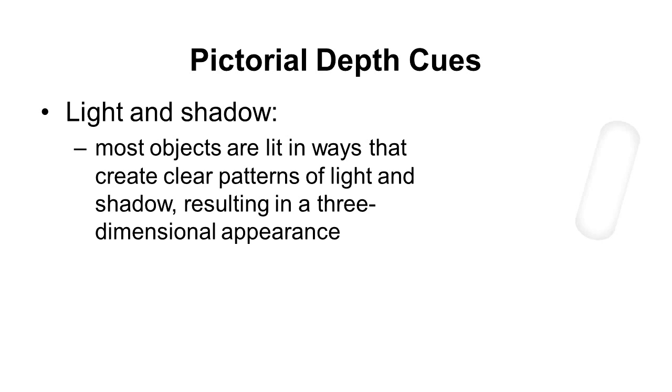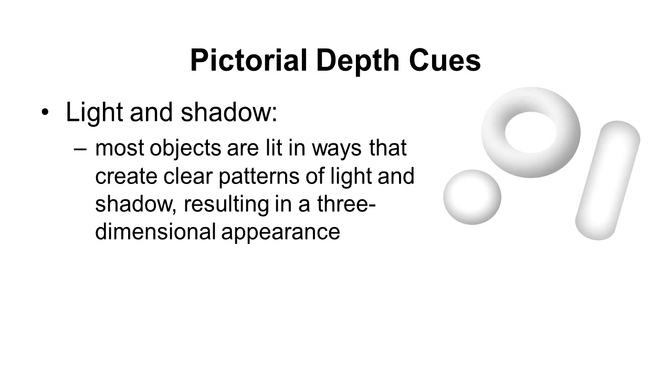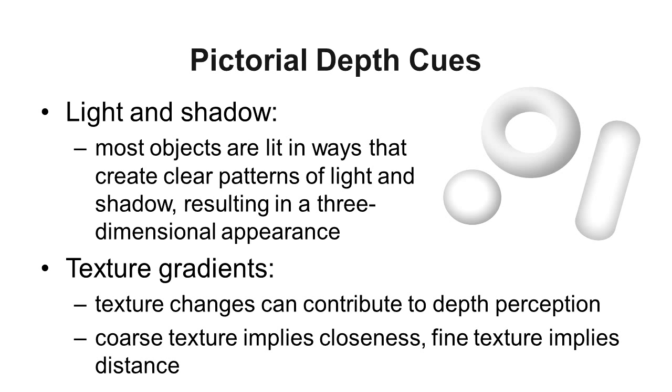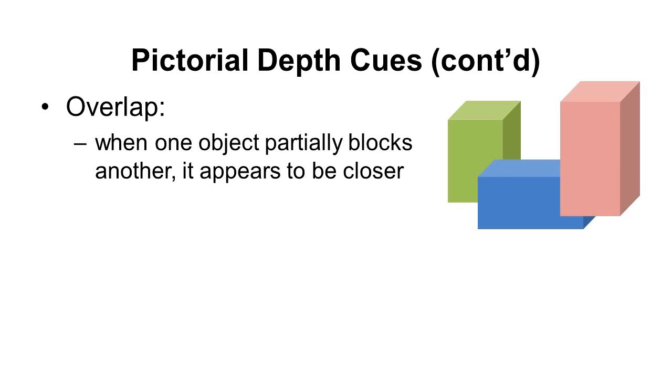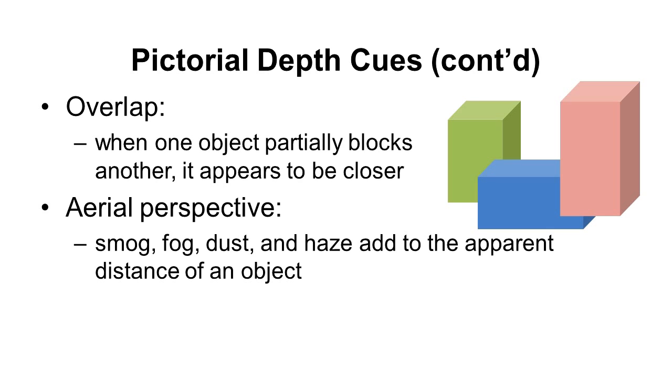Other pictorial depth cues include light and shadow — how something is shaded can make it look like it's popping out at you, giving a three-dimensional appearance. Texture is another: objects closer to you appear more textured and detailed, while farther objects appear smoother. Overlap is another cue — when one object blocks another, the blocking object appears closer. Aerial perspective refers to how hazy or blurry objects appear in the distance, making them seem further away.